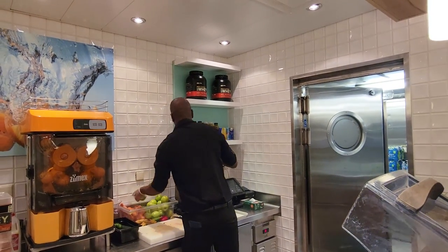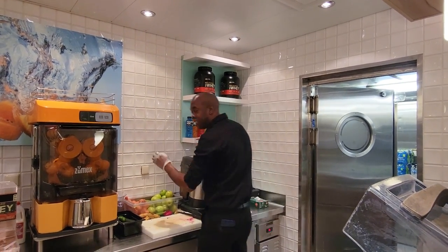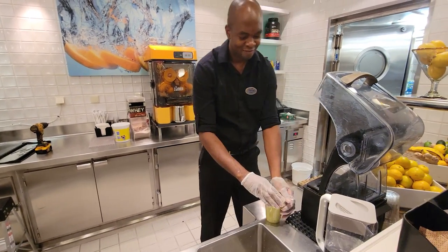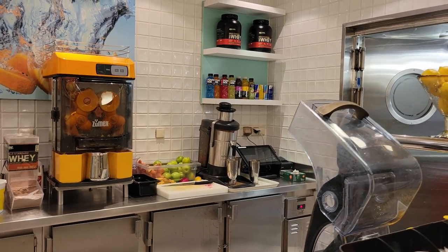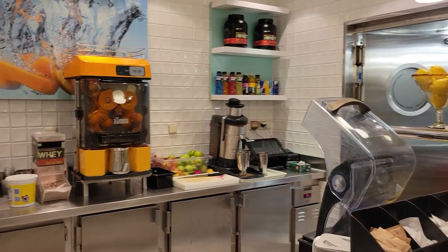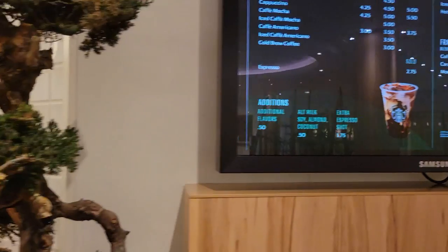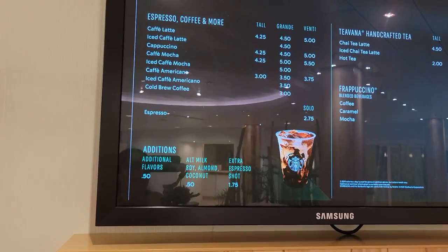If you're enjoying a spa treatment on board, you'll want to check out the Vitality at Sea juice bar on deck six, forward on the ship. They make fresh juices, freshly pressed smoothies, and healthy options, along with coffees. Let's check out the offerings and do a taste test.